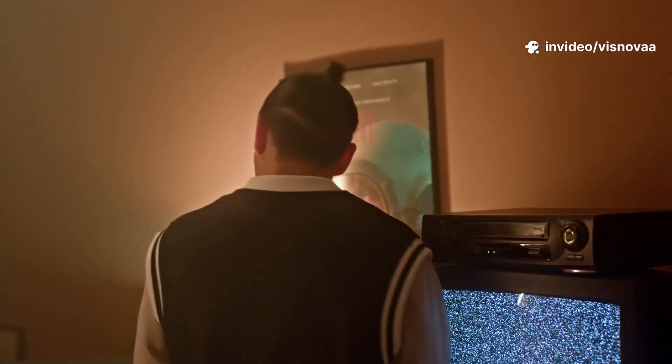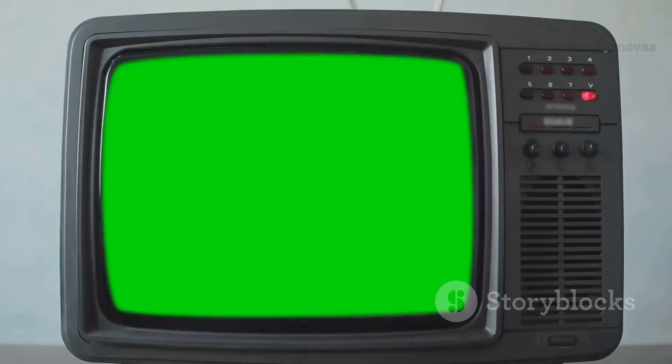Still seeing black? Head to your app settings and clear the cache. This little trick wipes out old data that can mess things up.